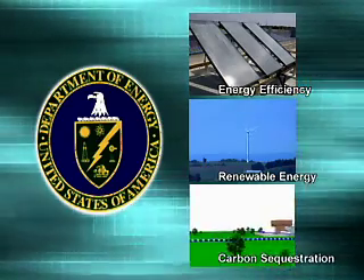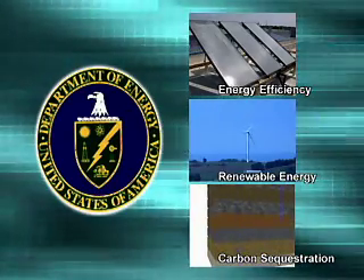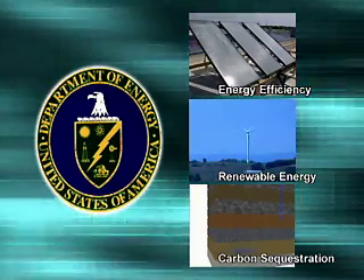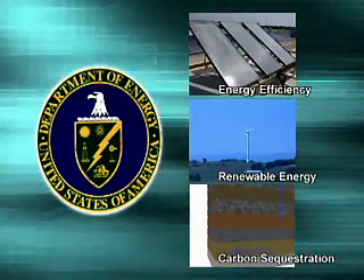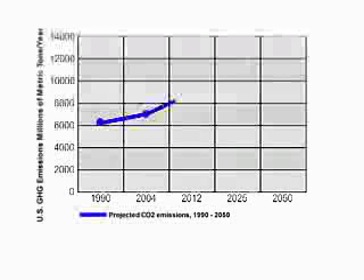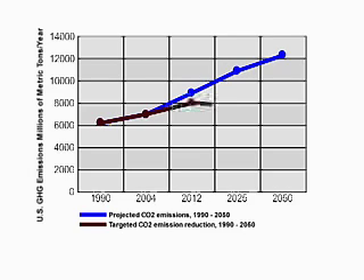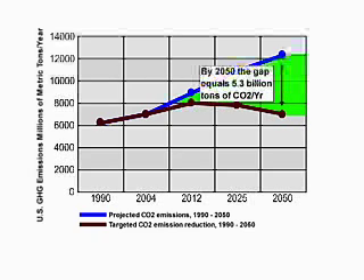These technologies are the three pillars of the Global Climate Change Initiative announced in February 2002. One study conducted in 2004 showed that these three technologies are key in avoiding increases in future emissions, holding them flat in the U.S. through 2050. This graph illustrates the results of that study. The top blue line shows projected U.S. CO2 emissions between 1990 and 2050. The flat brown line shows what emissions would look like if they were held flat through 2050. The gap between these two lines is equal to a reduction of 5.3 billion tons of CO2 emissions in the U.S. by 2050 — that is almost as much as the United States puts in the air right now.